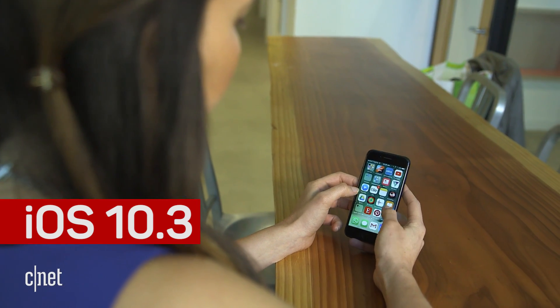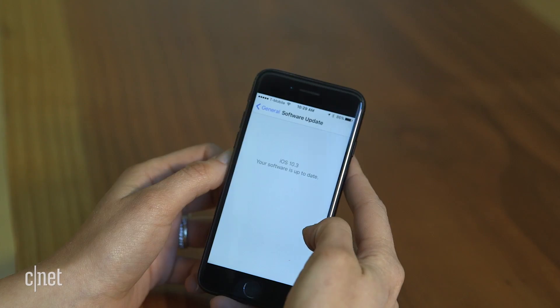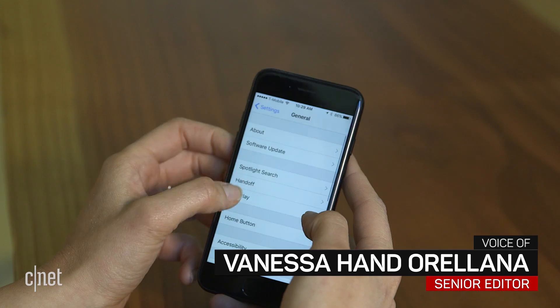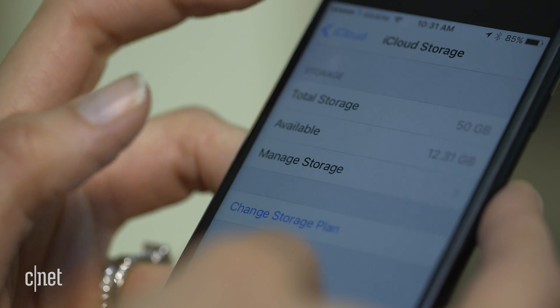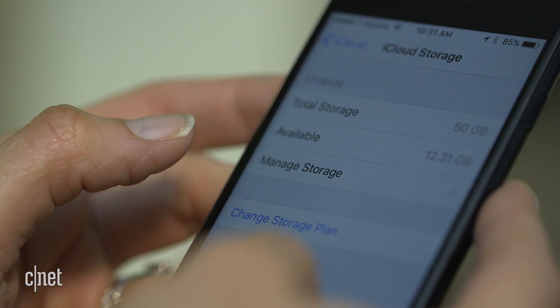Apple has officially released iOS 10.3 for everyone — the last major update to your iPhone or iPad before the big iOS 11 reveal in June. So what new features can you expect from this version of the operating system?